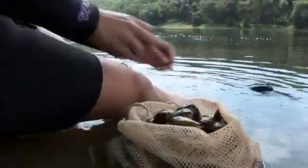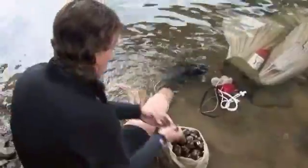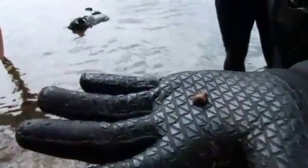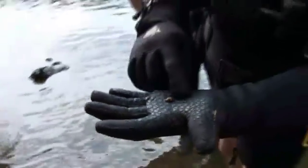U.S. Fish and Wildlife Service biologist Angela Boyer counts the riffle shell collected by the crew. U.S. Fish and Wildlife Service biologist Bob Anderson shows another rare gem found at the site — a juvenile endangered club shell mussel.